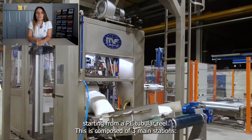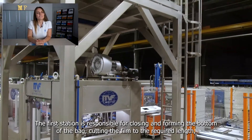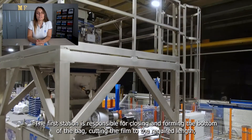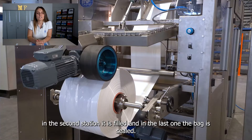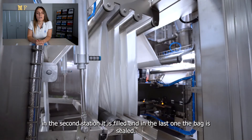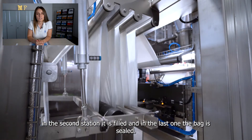This is composed of three main stations. The first station is responsible for closing and forming the bottom of the bag, cutting the fin to the required length. In the second station, the bag is filled, and in the last one, the bag is sealed.